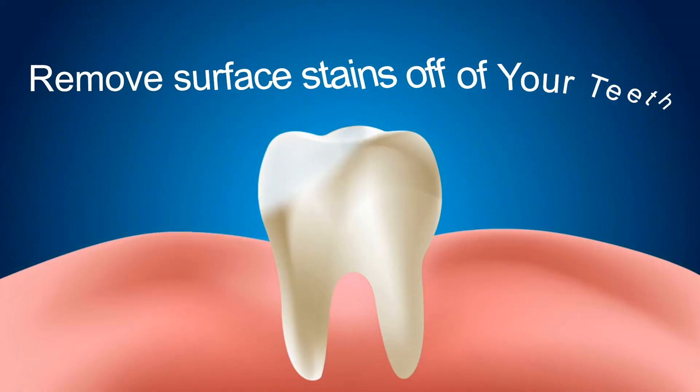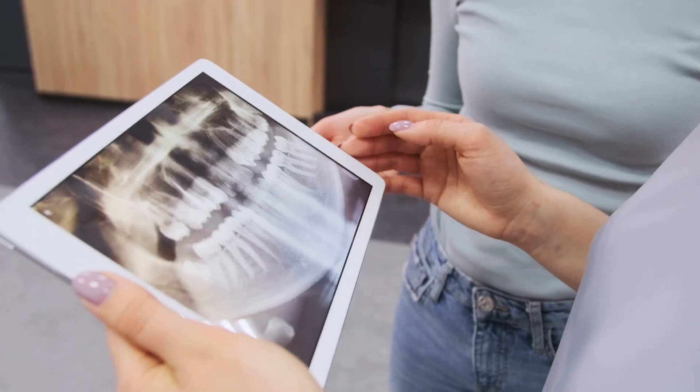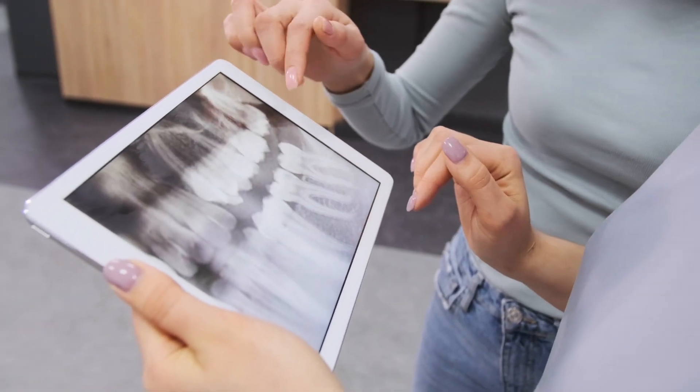But that's for another video. The general rule of thumb for whitening toothpastes is that they're just more abrasive than non-whitening toothpaste and can remove surface stains off of your teeth. The danger with whitening toothpastes is that with long-term use you could potentially cause damage to the enamel and definitely cause damage to dentin, which is the sub-layer of your tooth and is a lot softer than enamel. So if you're trying to actually whiten your teeth, whitening toothpaste is not the best way to go.